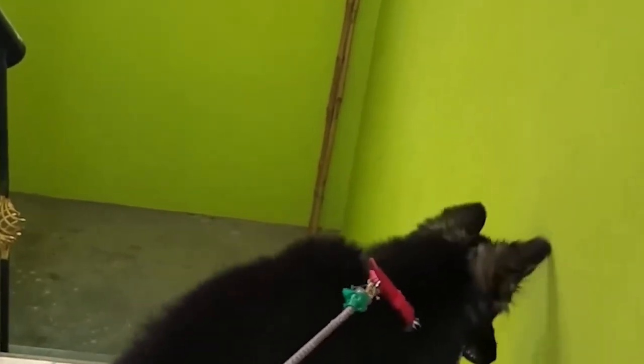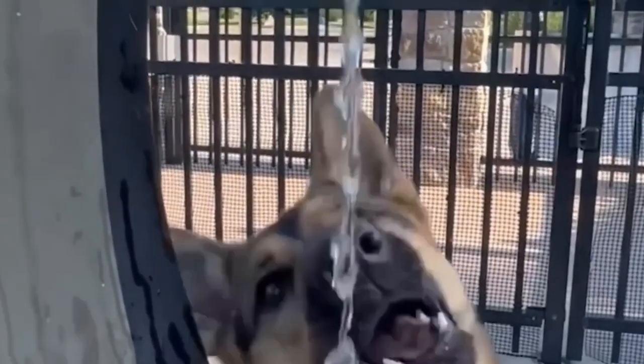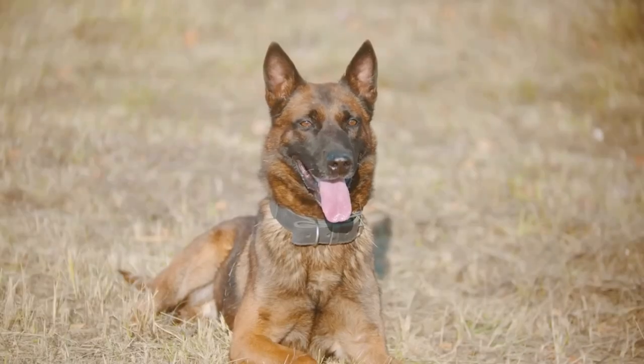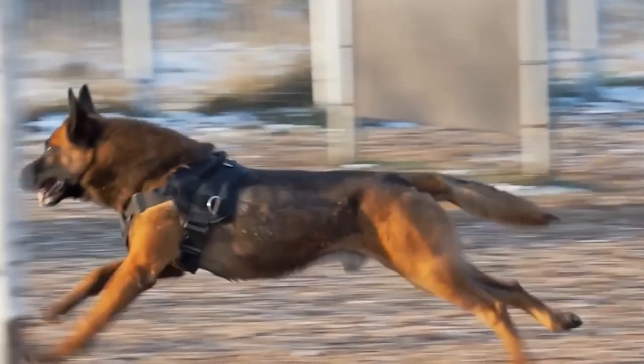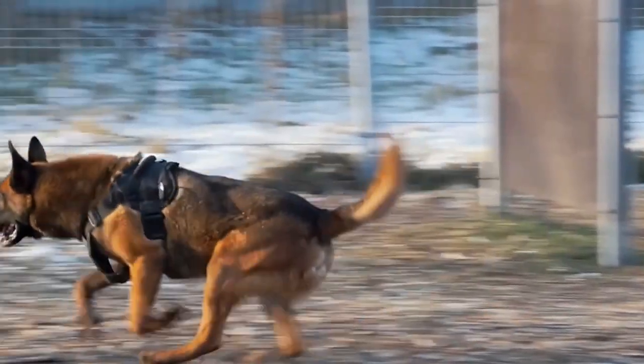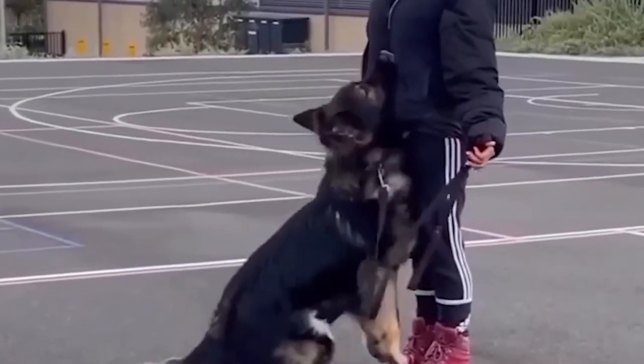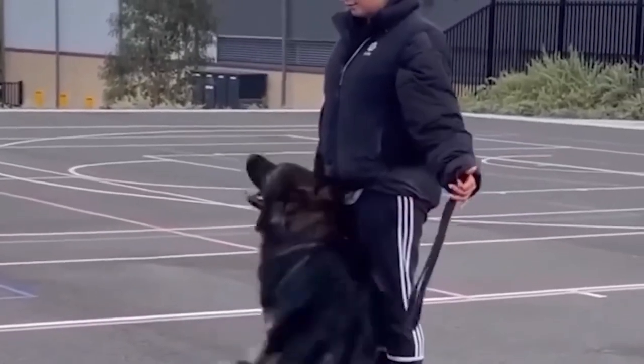Number 7: Canadian Show Line German Shepherds. Bred in Canada, these shepherds emphasize conformation qualities while maintaining a balance between show and working attributes. They have a friendly temperament and a moderate energy level. Suitable for families seeking a companion with a good mix of appearance, temperament, and trainability for activities like obedience and agility.